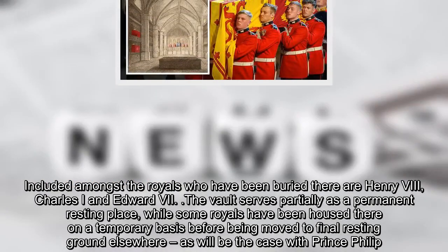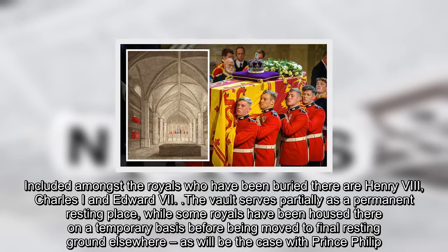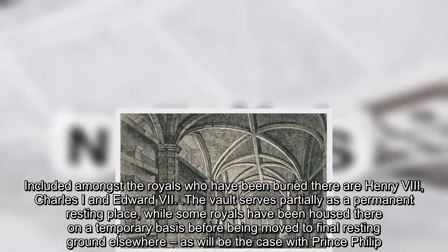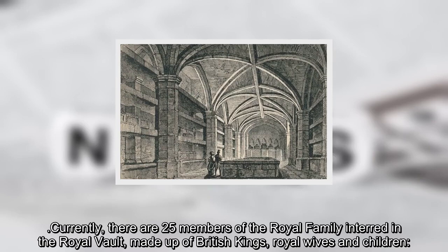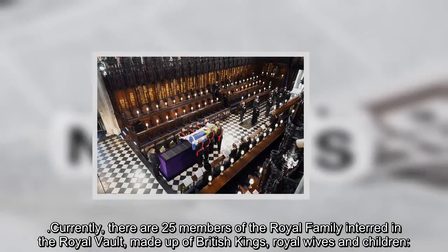The vault serves partially as a permanent resting place, while some royals have been housed there on a temporary basis before being moved to a final resting ground elsewhere, as will be the case with Prince Philip. Currently, there are 25 members of the royal family interred in the royal vault, made up of British kings, royal wives, and children.